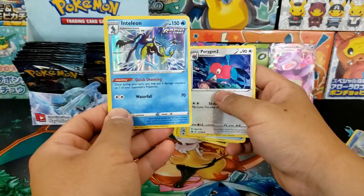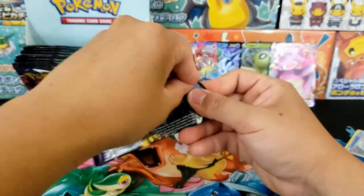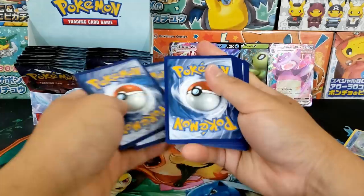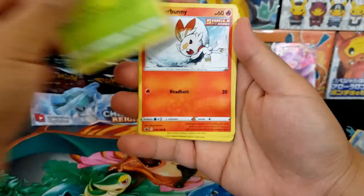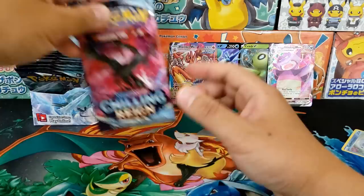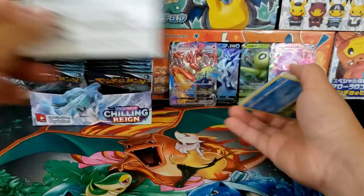Inteleon Rapid Strike Holo. I thought Inteleon just got a printing, so I'm surprised there's another Inteleon card already. We got Castform Holographic Reverse and Wheezing as our rare. Four hits so far, and we're about halfway through this booster box, so I'm still looking for more. I would say five more decent hits would be what we want, so let's see if we can get some serious turnaround.